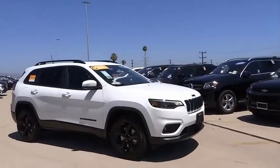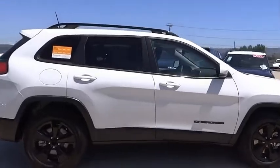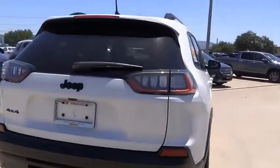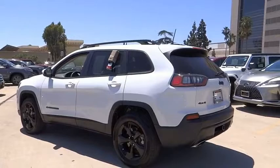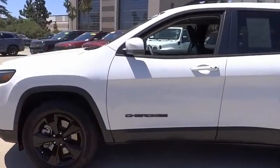We are pleased to show you the 2019 Cherokee. The Jeep Cherokee offers superior off-road capability, making it a fine choice for families who venture off-road or vacation in the mountains or other remote areas. This vehicle has less than 25,000 miles. Here are some of this vehicle's great options.